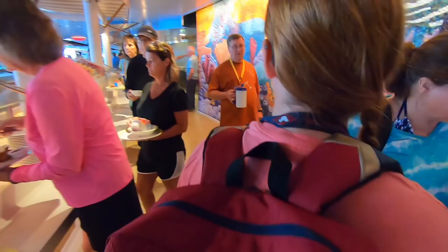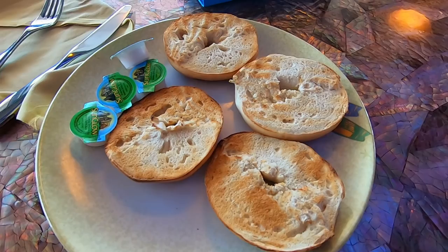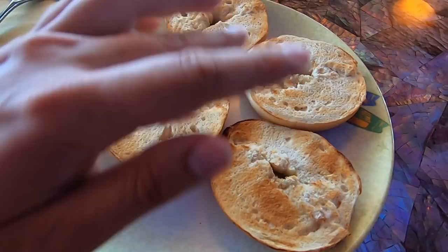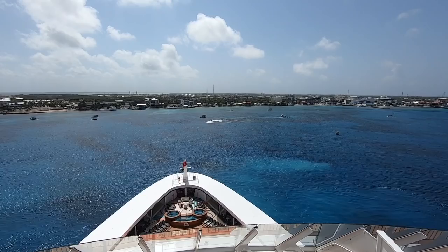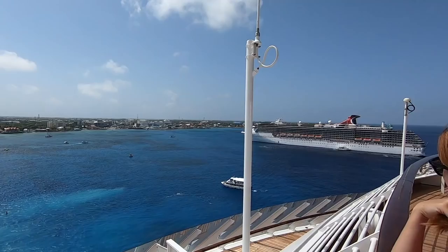What are we having today for breakfast? Definitely some food. The Brandon breakfast consists of four bagels, and Jen's consists of scrambled eggs, toast, and some fruit. So here we are at Grand Cayman, next to the Carnival Miracle over there.